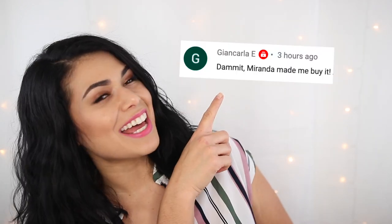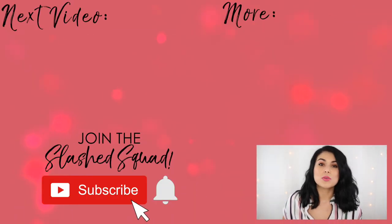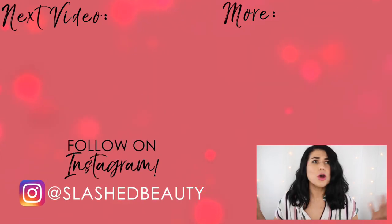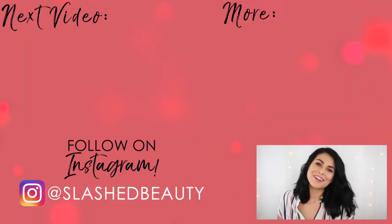Tell me which was your favorite spring drugstore lipstick shade in the comments below. Today's shout-out goes to Gia and Carla — thanks for being a member of the Slashed Squad. Join me in the next video where I talk about a super underrated eyeshadow palette that nobody is talking about here on YouTube. I'll see you over there.